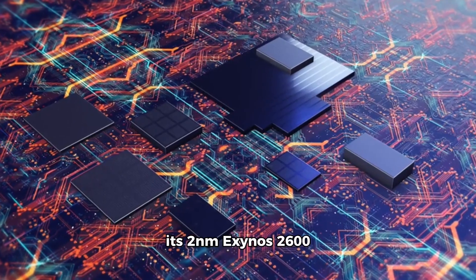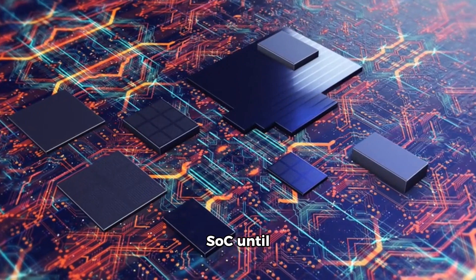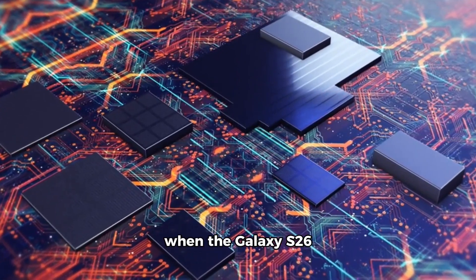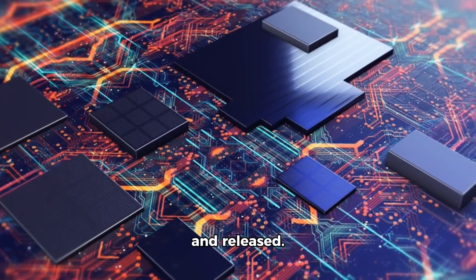Samsung won't turn to its 2 nanometers Exynos 2600 SoC until January or February 2026, when the Galaxy S26 series is introduced and released.